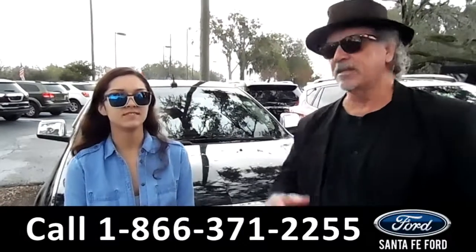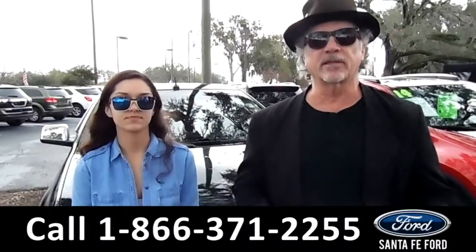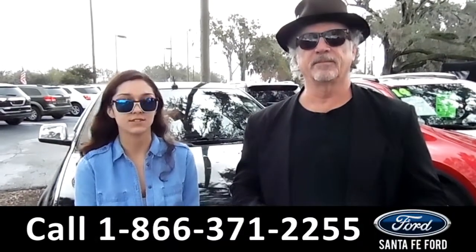Hey, this is Randy and Anna at SantaFeFord.com — easy to find, easy to get to, I-75 Exit at $399. Right now we're going to take a look at this 2010 Lincoln MKX, stay tuned.